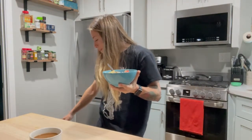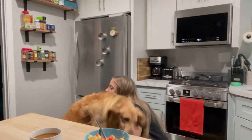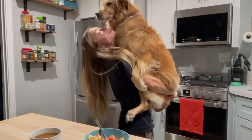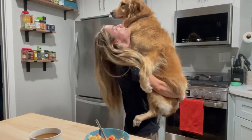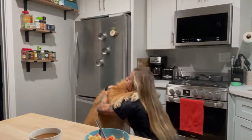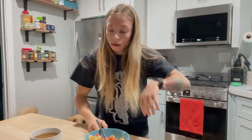Good morning! Come here — want to say hi to the vlog? Say hello everyone. My name is Cooper. I'm a big baby. I love bananas and going to the dog park. And you're heavy as hell! Now I'm covered in dog hair.